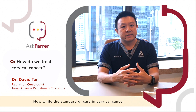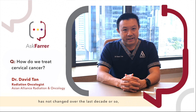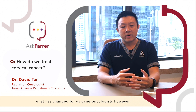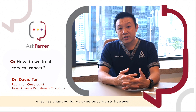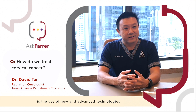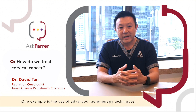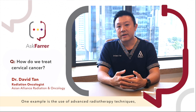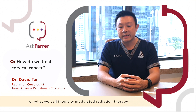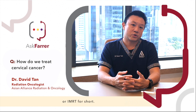While the standard of care in cervical cancer has not changed over the last decade or so, what has changed for gynaecological oncologists is the use of new and advanced technologies in the treatment of cervical cancer. One example is the use of advanced radiotherapy techniques, or what we call intensity modulated radiation therapy, or IMRT for short.